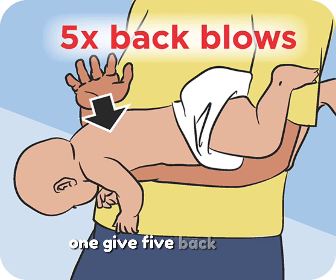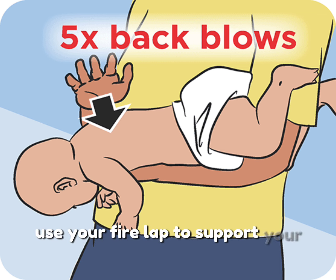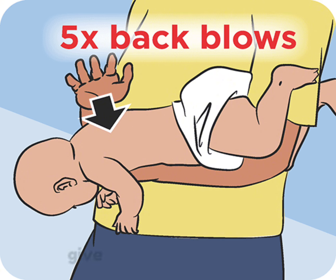1. Give 5 back blows. Place the baby face down on your forearm, supporting the head and neck. Use your thigh or lap to support your arm. With the heel of your hand, give 5 firm back blows between the baby's shoulder blades.